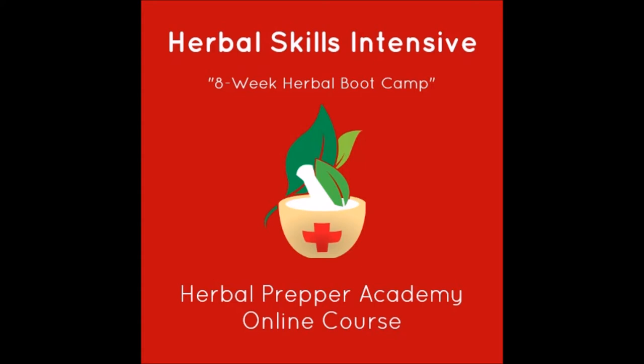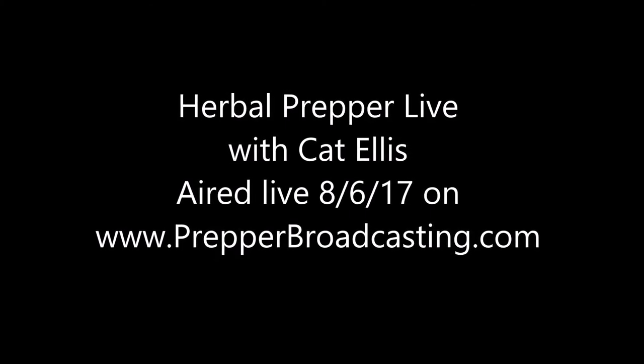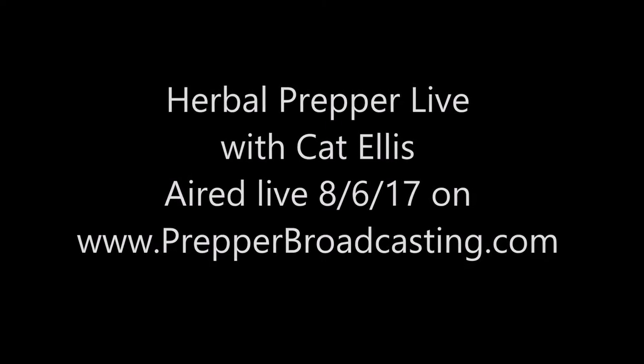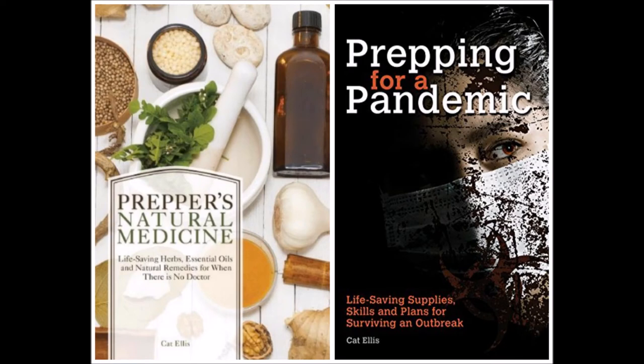I need to apologize for there not being a live show last week. The week leading up to that was kind of a Murphy's Law week — everything that could have gone wrong did. I even managed to break my website, had the big white screen of death. But it had a very positive end because when the site got fixed, it actually solved a bunch of other technical problems I had. This week I have been flying getting work done — what used to take me days is taking me hours now.